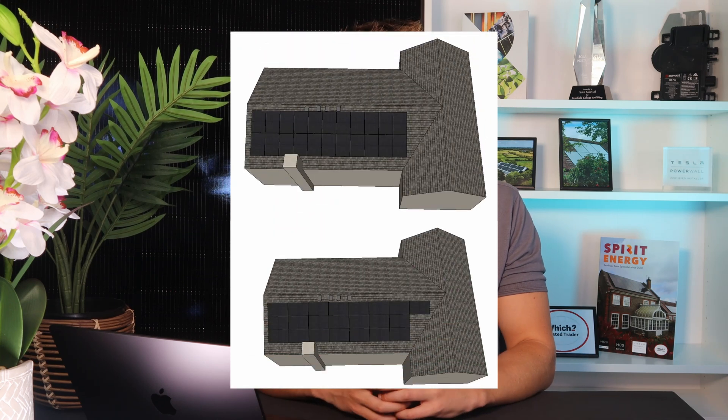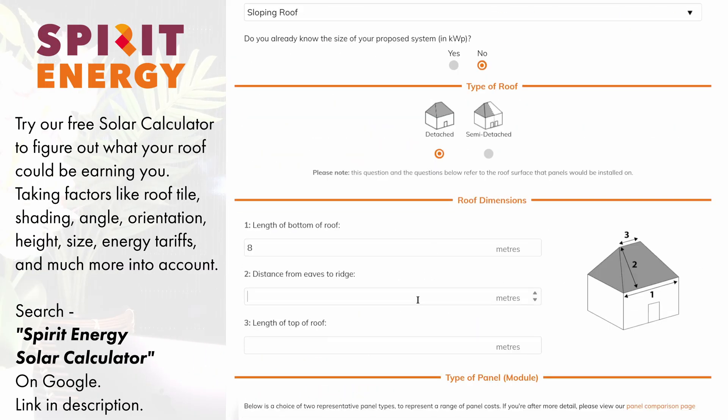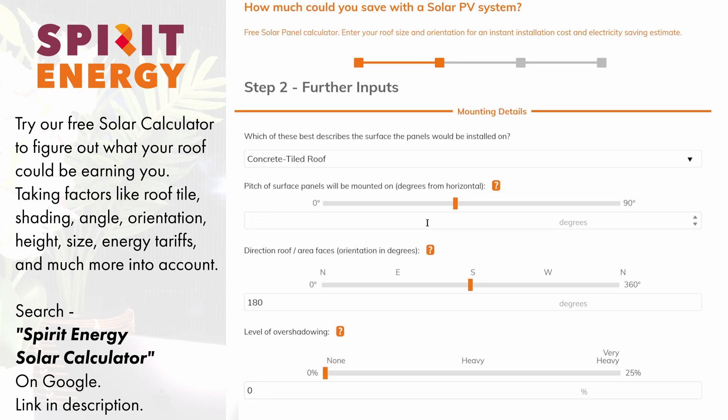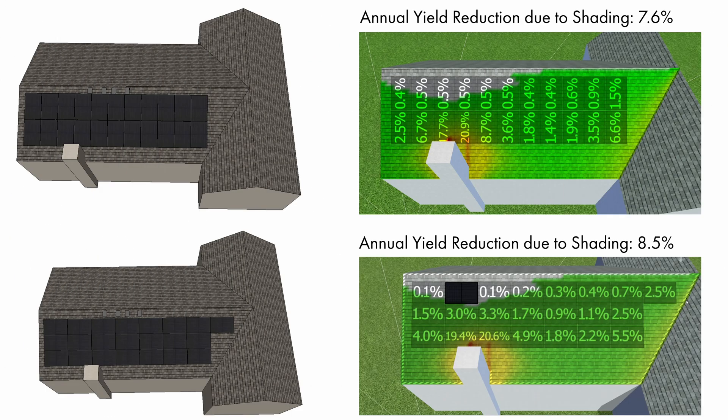We decided to orient the panels in portrait, even though we could actually fit the same number of panels in a landscape layout. There were a few reasons for this. Portrait is cheaper and the array did look a bit neater as well, but the main reason was to do with shade mitigation. In Sam's case, the portrait panels will be less affected by shade as a result of the half-cell technology and the bypass diodes that come built into the panels. Watch the videos on simulating and mitigating shade that come later in the series to find out more, as well as how we worked out that Enphase microinverters wouldn't be cost-effective for Sam.